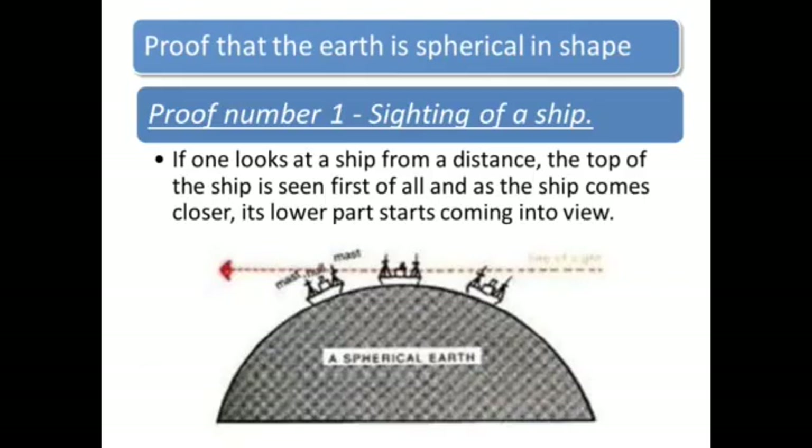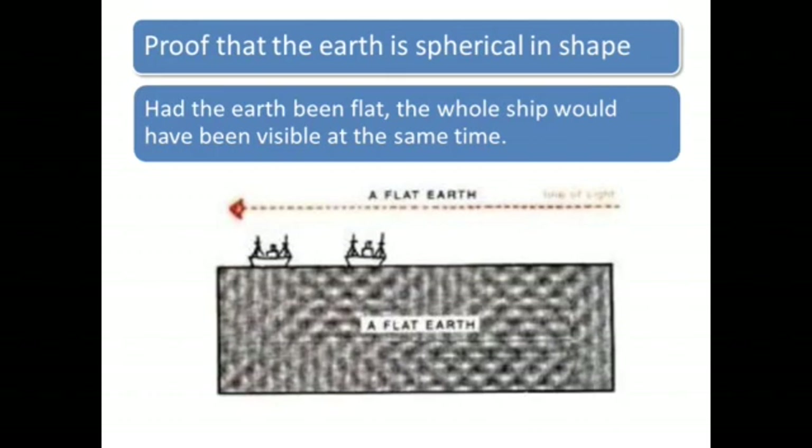Now to prove that the Earth is spherical in shape. Proof number 1: Sighting of a ship. If one looks at a ship from a distance, the top of the ship is seen first of all, and as the ship comes closer, its lower part starts coming into view, as you can see in the diagram given below. Had the Earth been flat, the whole ship would have been visible at the same time.